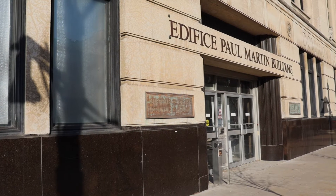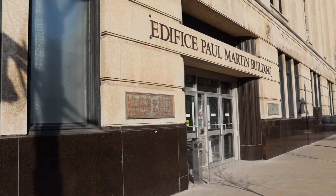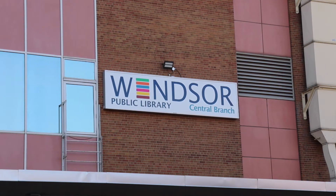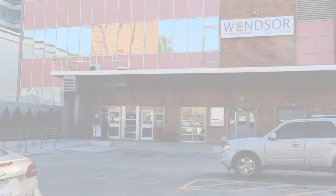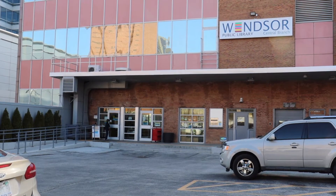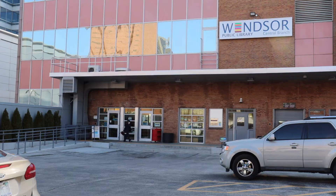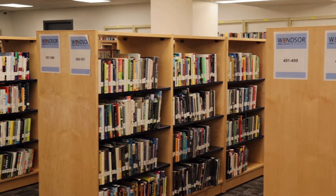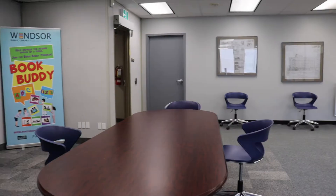In February, after several false starts and months of renovations, planning, packing, and moving, the central branch opened in the Paul Martin building at 185 Ouellette. Occupying two floors of the 1959 Annex at the corner of Pitt and Ferry, the first floor houses library collections and public computers, while the second is home to administration and auxiliary services.